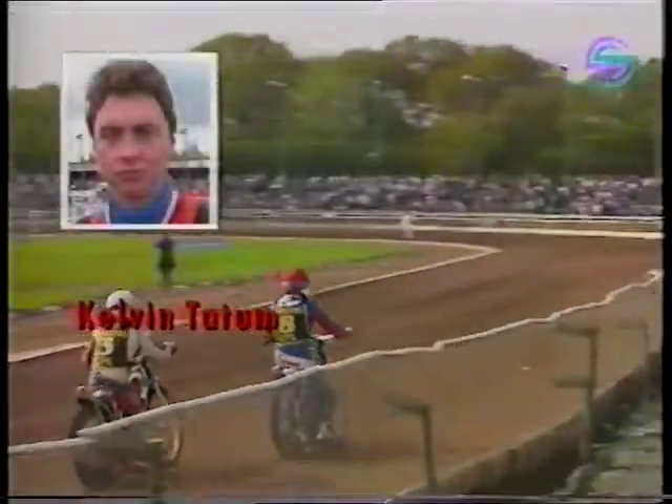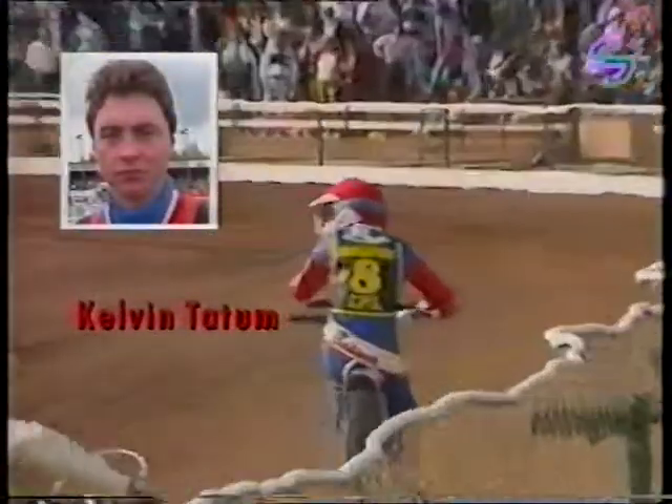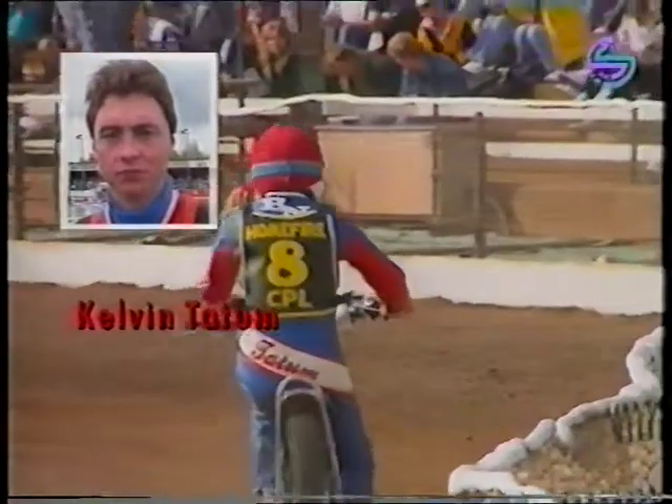Magnificent manoeuvre by the previous British champion. But who's going to get there? It's going to be a race to the line. It's just Tatum who gets there — oh, he's just on the line. But what a great race! Tatum punches the air with delight. Andy Smith has to be content with second place.